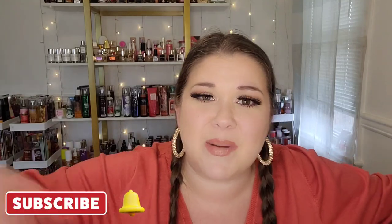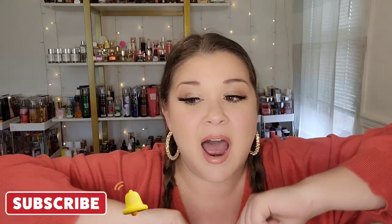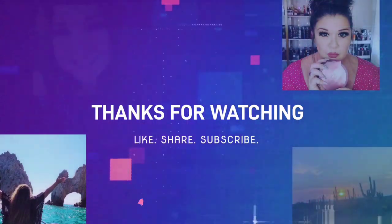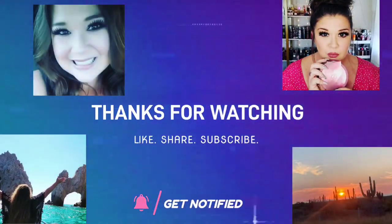That is everything I have for my January empties — this is a huge video, almost 27 minutes long. If you like this video, you know what to do — hit the like button, leave me a comment. If you haven't subscribed, now is the time. Hit that subscribe button and ding the bell so you're alerted every time I upload. That's all I have for today. I'll catch you in the next one. Bye-bye!